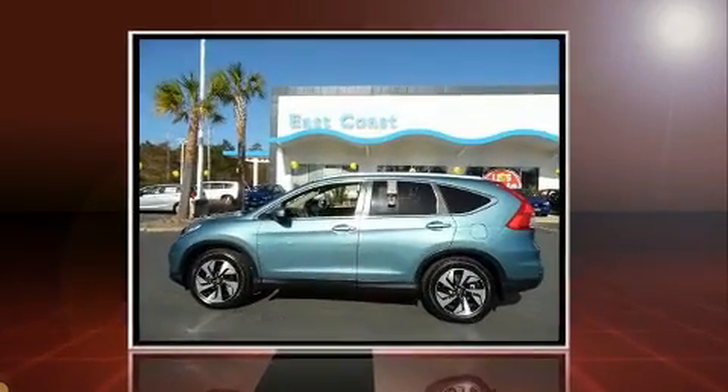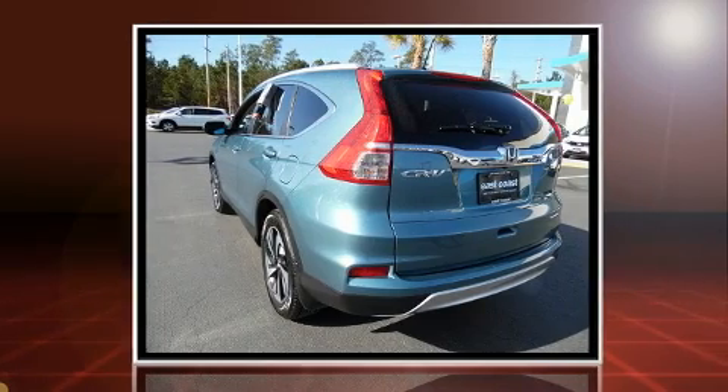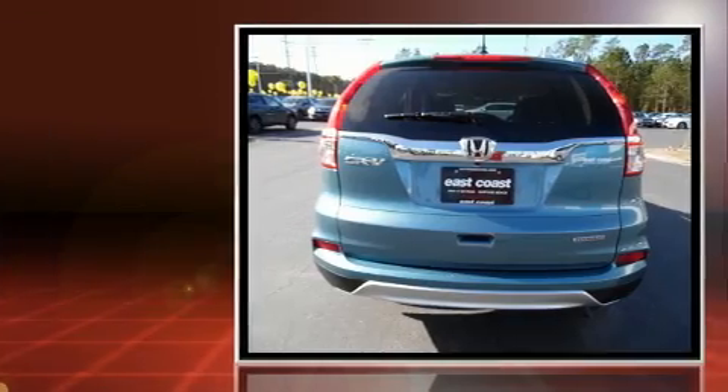The 2016 Honda CR-V. With less than 10,000 miles on the odometer, this four-door sport utility vehicle prioritizes comfort, safety, and convenience.